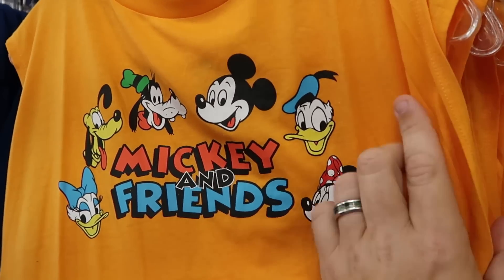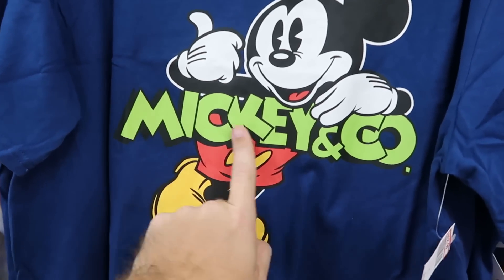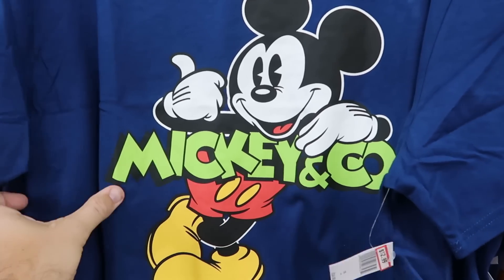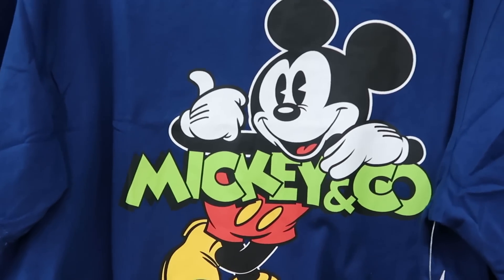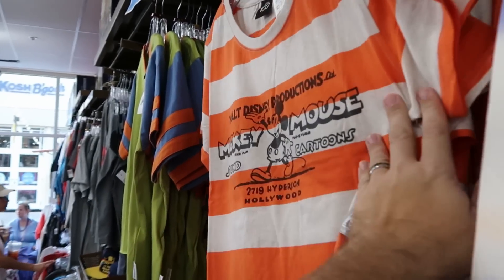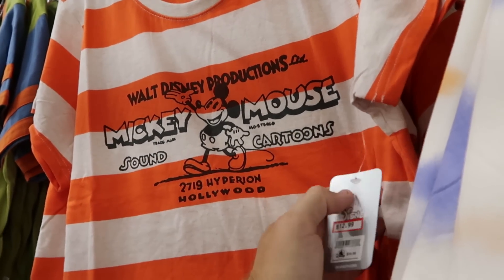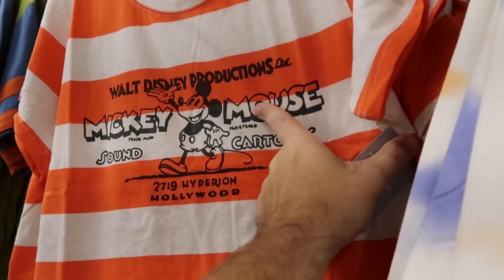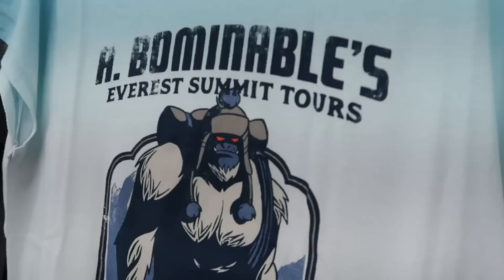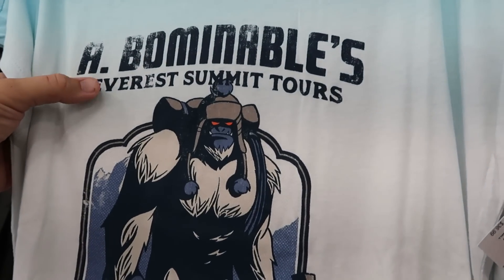They have a tank top with Mickey and Friends featuring all the classic characters, only $12.99. Another Mickey and Company t-shirt with Mickey giving the thumbs up, $12.99 from $35. And even more Disney 100 merchandise — 'Walt Disney Productions, Mickey Mouse Sound Cartoons,' which actually matches those shorts from earlier, $12.99 from $40.